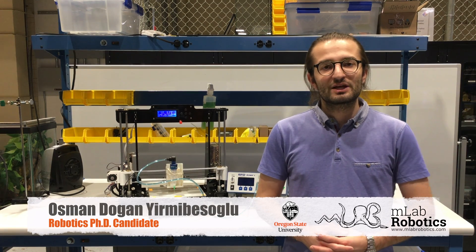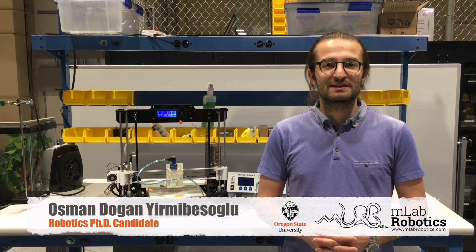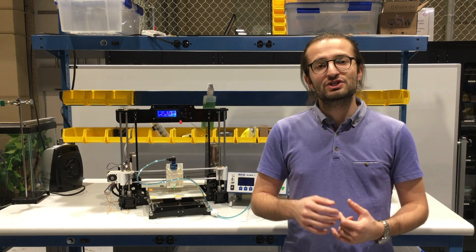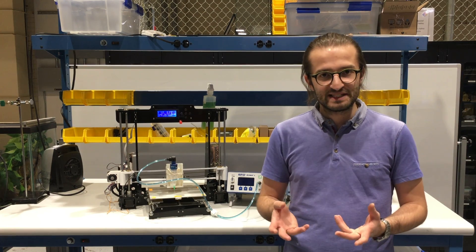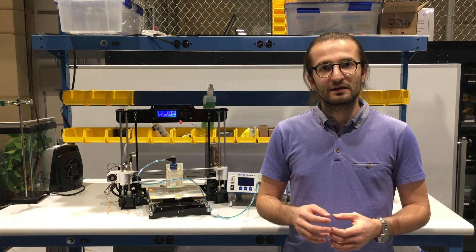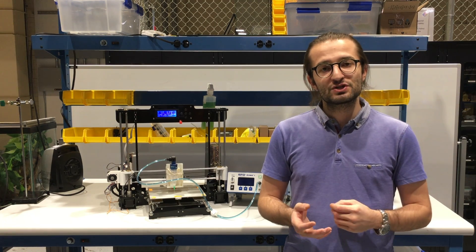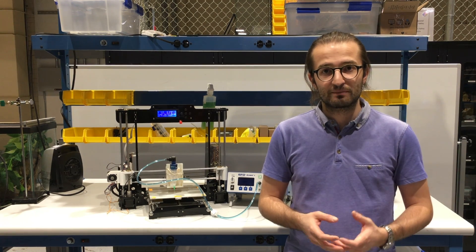Hello, my name is Osman Danyir Meşuldu and I'm a robotics specialty candidate at Oregon State University. Today we have very exciting news to share with you. We successfully achieved 3D printing of liquid metal material called Galinstan. In our research, we used an ANET-A8 3D printer in combination with an Ultimus 5 dispensing system.